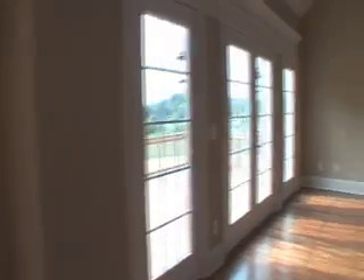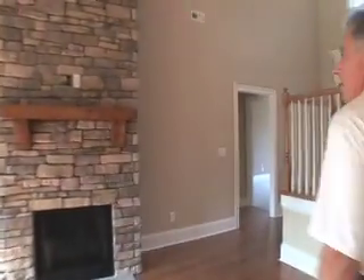The kitchen eat-in area here. You can see the screened-in porch back there. And the fireplace, of course, here — we'll talk about that in a minute.